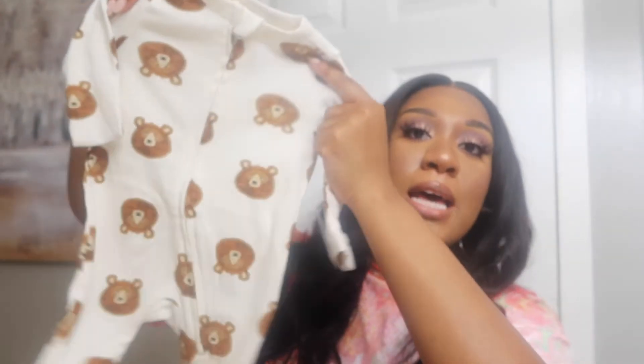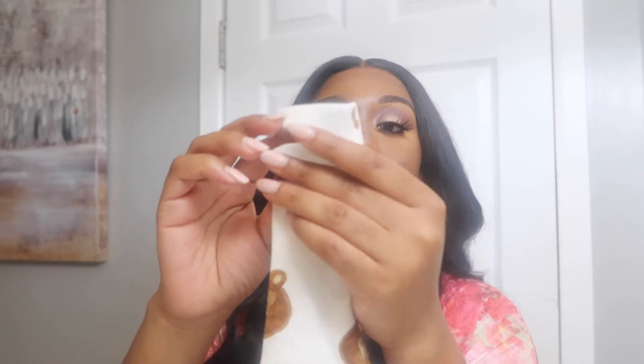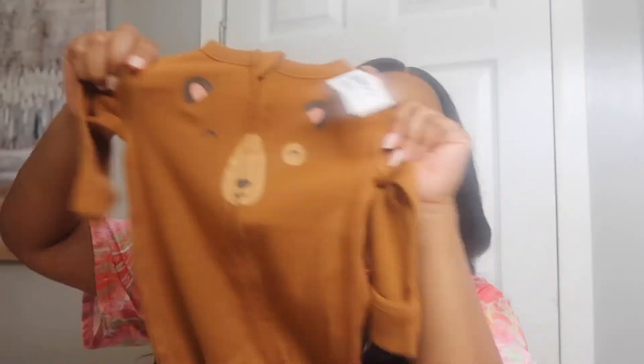I also got him this really cute teddy bear onesie from Old Navy — newborn size, and it was only $8, a really good deal. He could definitely sleep in these. What I love about Old Navy onesies is they have a little fold-over part that covers the baby's hands so they can't scratch their face. I got him another onesie with a bear on it that has the same mitten detail, also $8. Old Navy always has great sales — I buy my bigger kids' clothes there too.